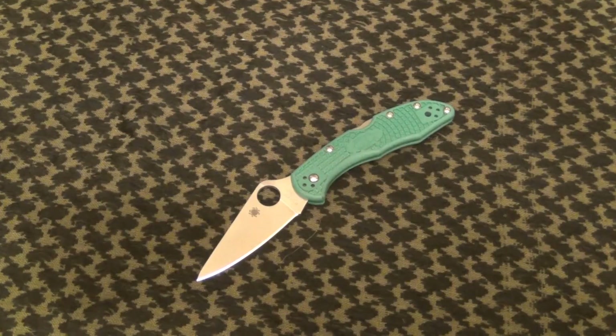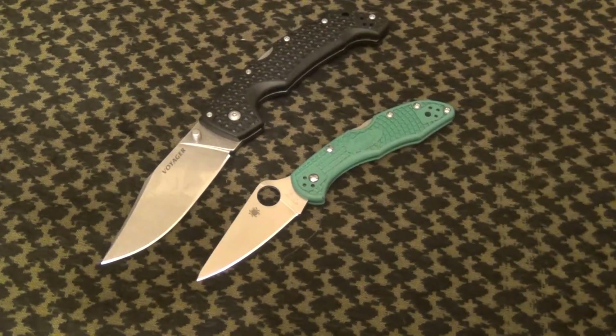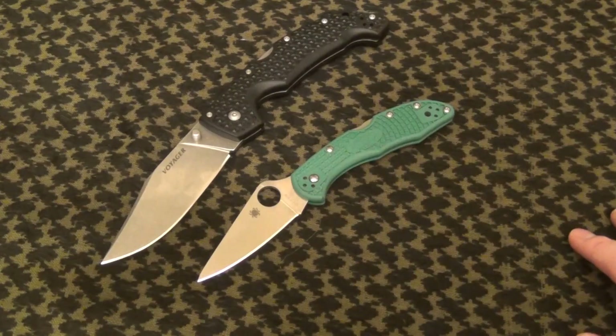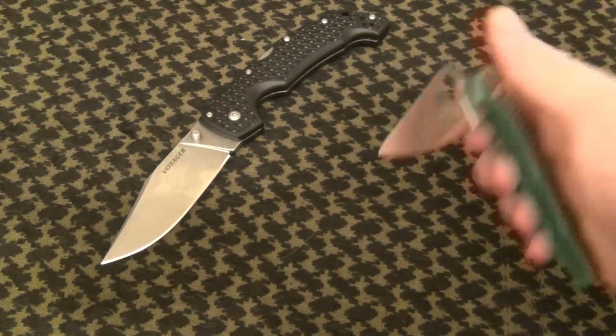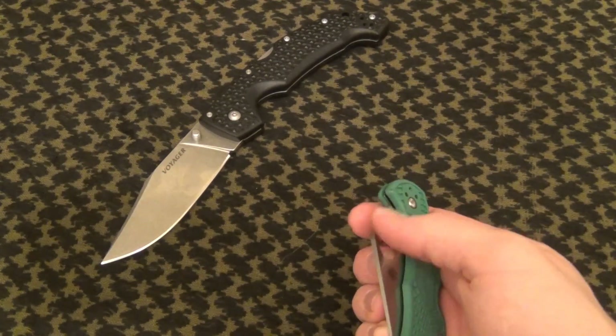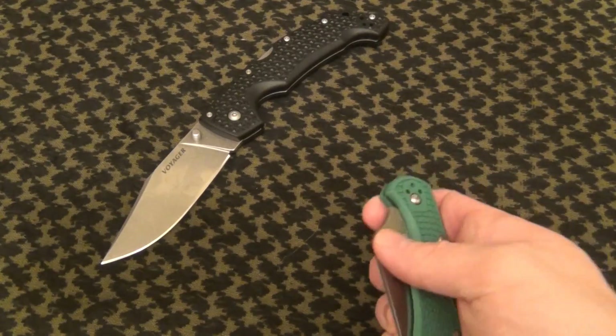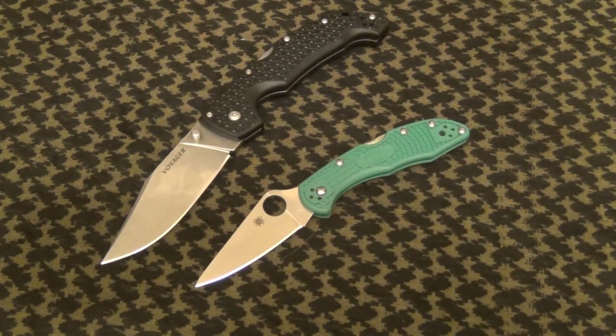I think it takes some people a long time to warm up to Spyderco as a brand because their knives do look so different from others. Like the Cold Steel — that hole in the blade, people might say it looks stylistically odd, or wonder if it creates some weakness back there. But I never really had time to think about that. I was attracted to Spyderco as a brand pretty much right off the bat.